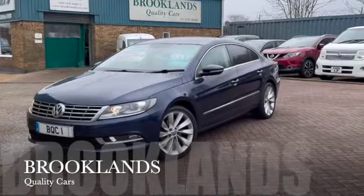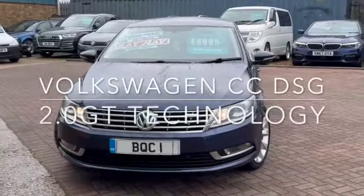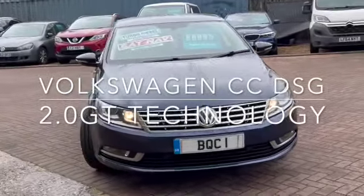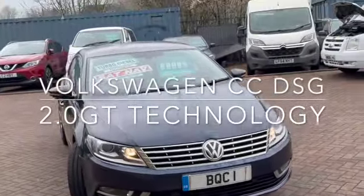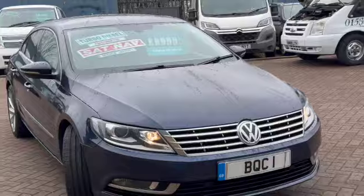Hi, welcome to Brooklyn's Quality Cars. Today we've got the Volkswagen CC. This is the 2-litre GT TDI BlueMotion technology with the DSG automatic gearbox. 2016 on a 16 plate, advertised today at £8,995 and done 87,000 miles with fantastic service history.